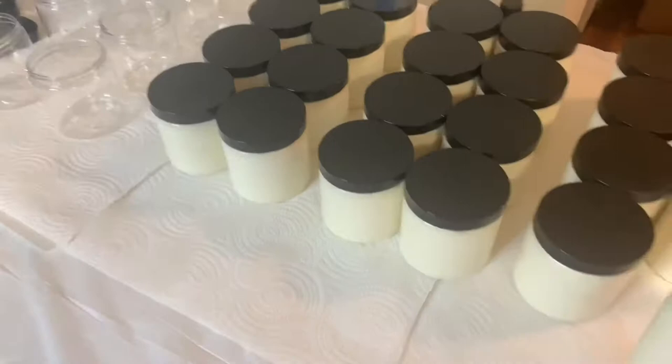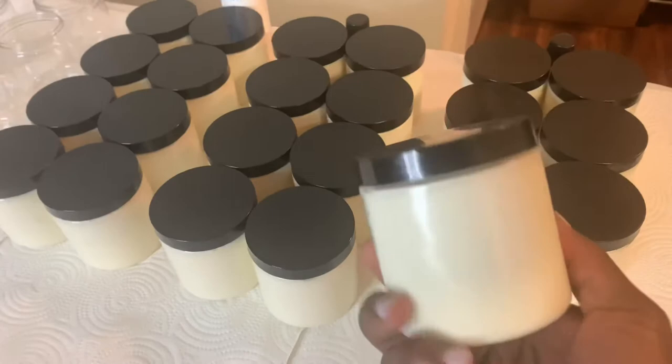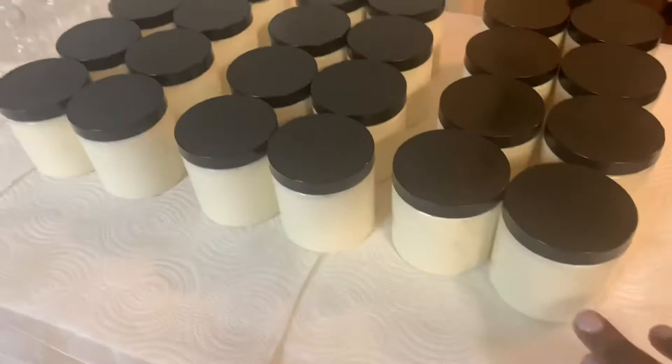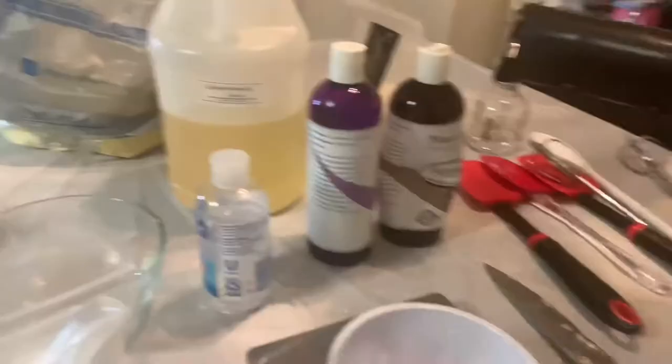Over here are the batches I've already made — this is what my jars look like. I changed the jars; I used to have a rounder top lid but I switched to this flat-looking one. I really like the aesthetic of this lid. Instead of doing colored body butters, I'm sticking with the cream color because I really like it. I also changed up my labels, which you'll see in a bit. I've already sanitized all these jars on my list.